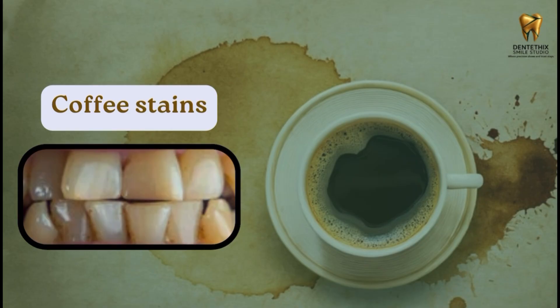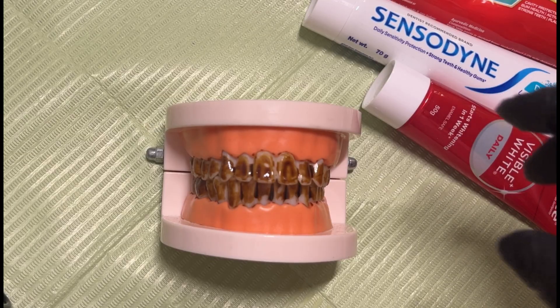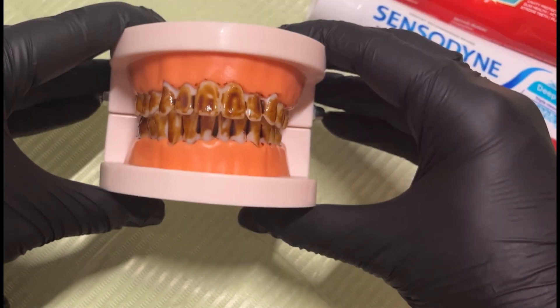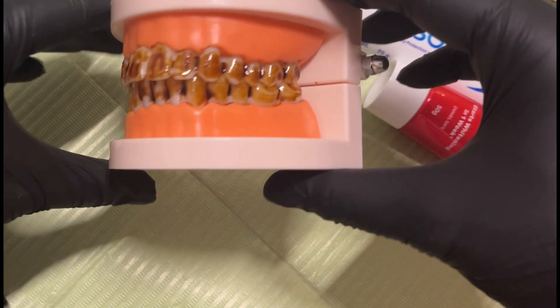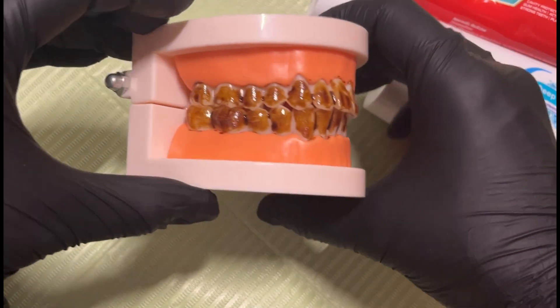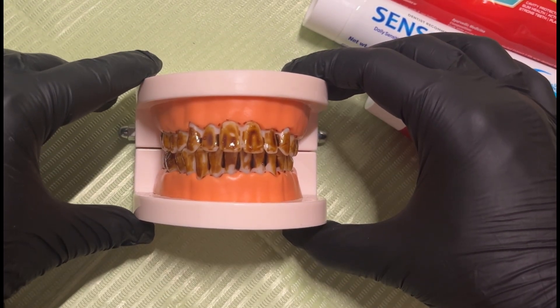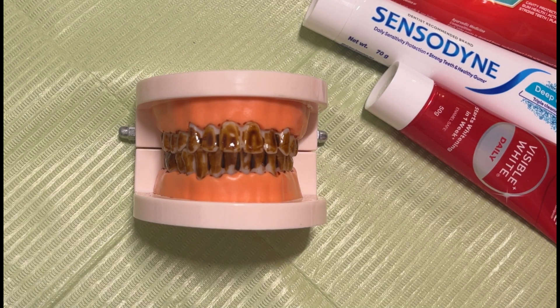First, let's see how each toothpaste handles everyday coffee stains. To test these toothpastes, I've divided this dental model into three sections — one for each toothpaste: Colgate Visible White, Sensodyne Deep Clean, and Double Red. Each section will be brushed for the same duration with the same technique so we can see how they perform on coffee-stained enamel.